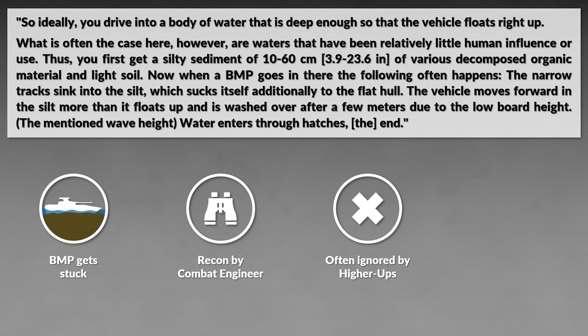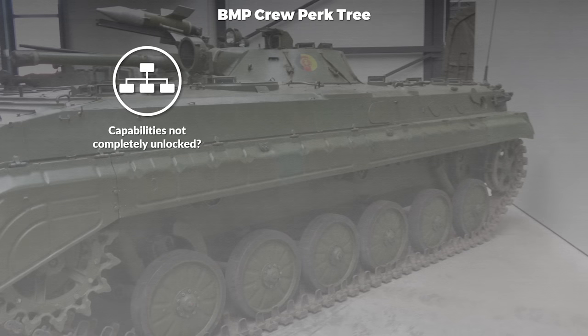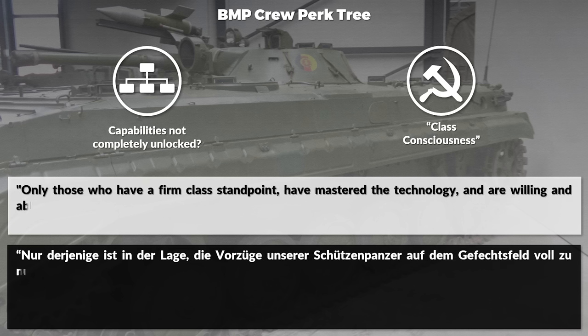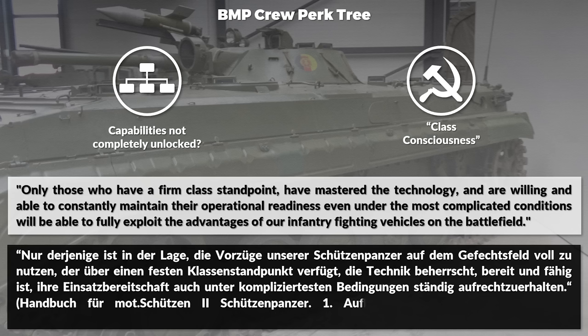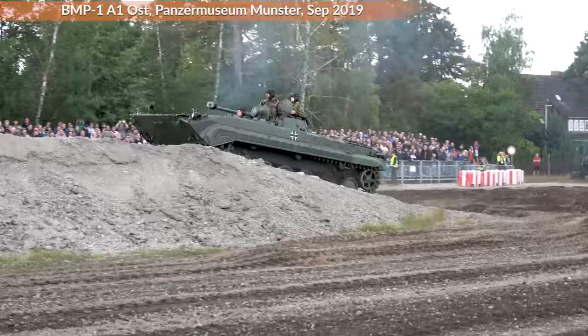Although it is possible to prepare a proper entry point with an excavator or similar equipment, that is not always available. It could also be that some capabilities are not fully utilized by the crew. According to the manual, a certain class consciousness is also required — to quote: 'Only those who have a firm class standpoint, have mastered the technology, and are willing and able to constantly maintain their operational readiness even under the most complicated conditions will be able to fully exploit the advantages of our infantry fighting vehicles on the battlefield.' Apparently the National People's Army knew that only with certain ideological affiliation can you unlock all the perks of the BMP capability tree.